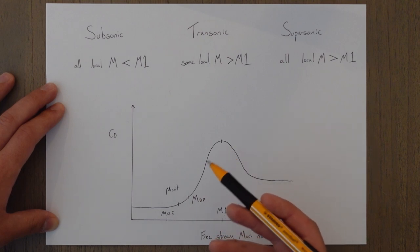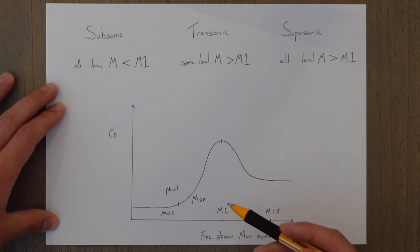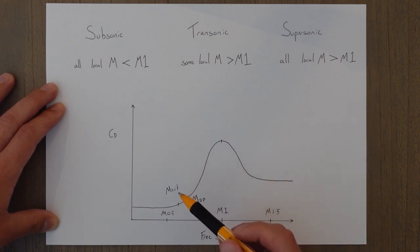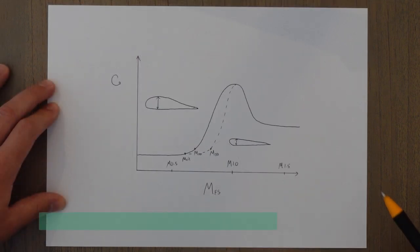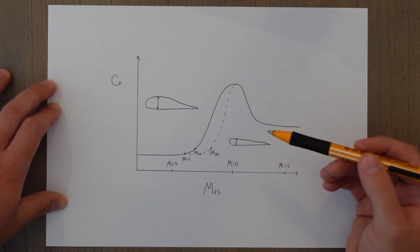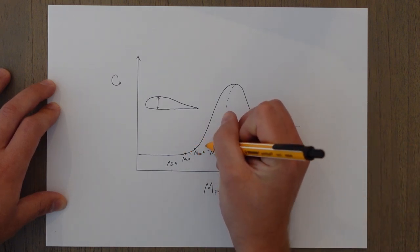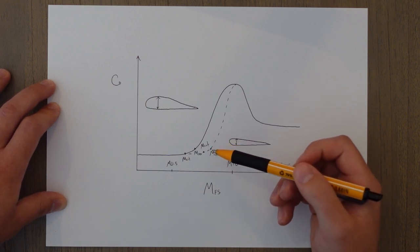Practically speaking, MDD is the fastest speed a modern jet can fly. If this is our maximum speed, we want an aircraft with a very high drag divergence speed, because that means we can fly further in a shorter time. The best way for a designer to achieve a higher drag divergence Mach number is to increase the critical Mach number. By creating a thin aerofoil we accelerate the air less because it has a smaller camber, meaning we reach a higher forward speed before the local Mach number goes above Mach 1, pushing both Mcrit and MDD higher.